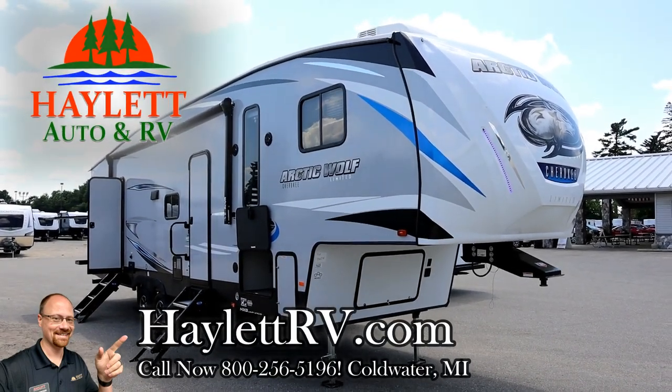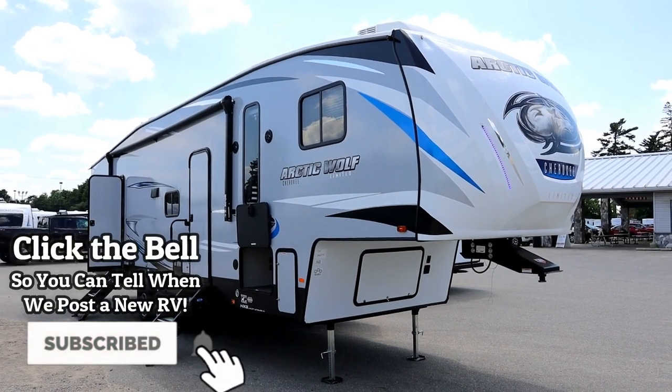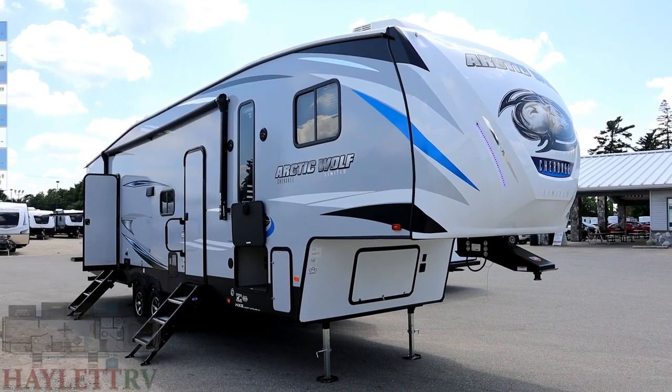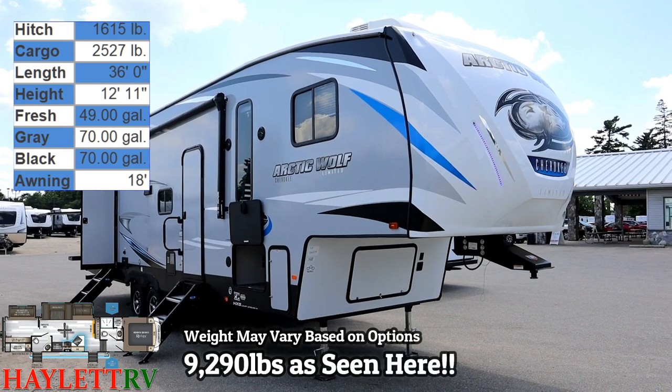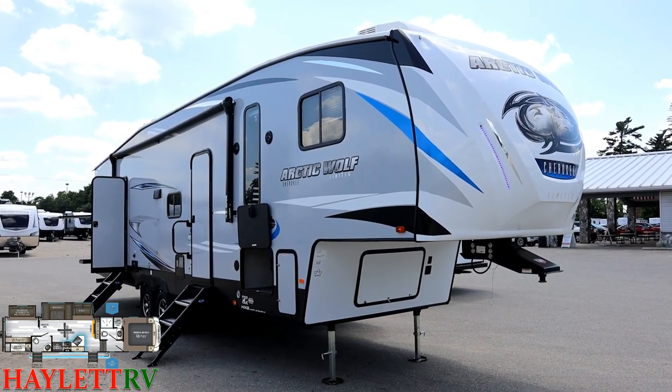9,290 pounds as you see it here today — an Arctic 321 bunkhouse, private rear bunk slide, living room super slide, direct entry bathroom — well, bath and a half total — and a massive fridge and a camp kitchen. Tons of fun for a fifth wheel camping family.